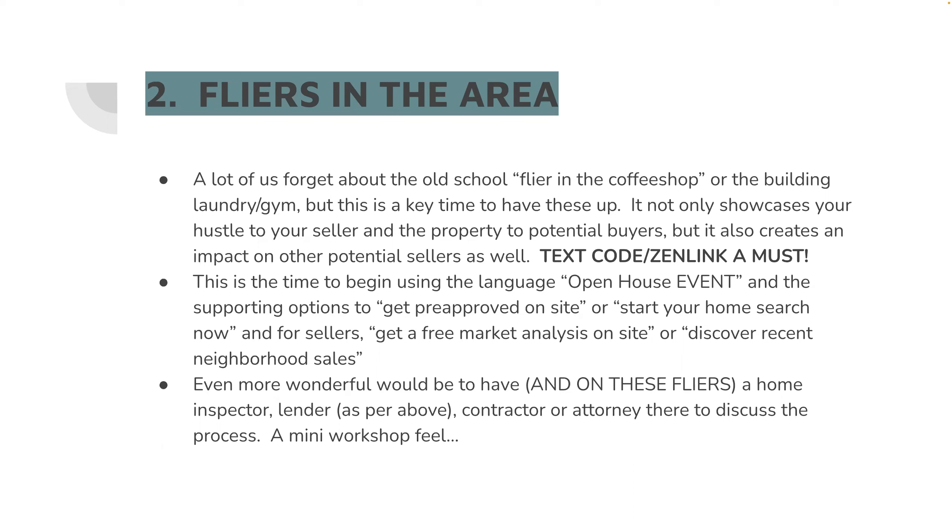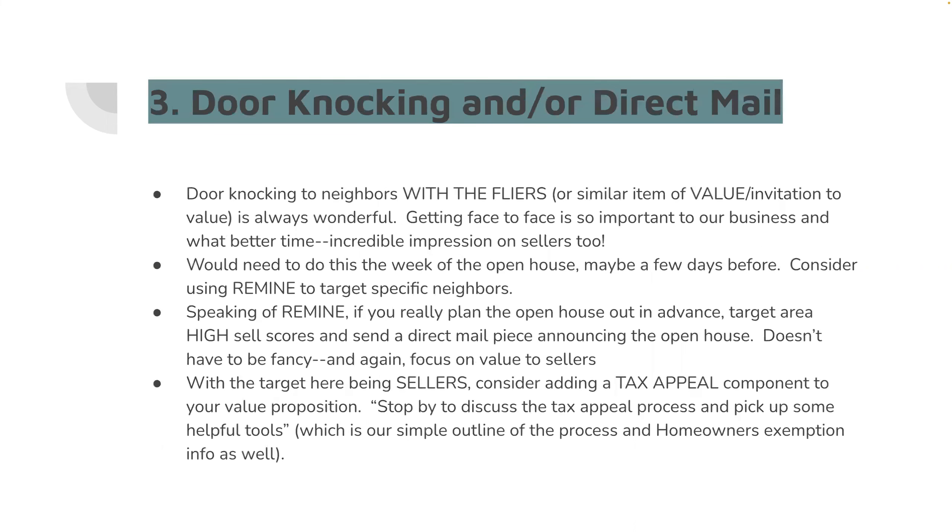Even if nobody shows up to your open house, you have a group there answering questions online — you can do a Facebook Live. That mini workshop feel has been highly effective for me over the years. Transparently, last night was an open house designed to beat the snow, but it was effective regardless. It could have been even better with a lender on site.